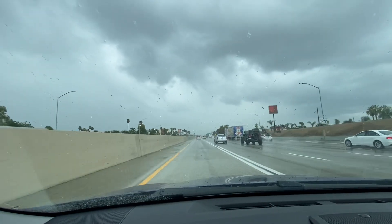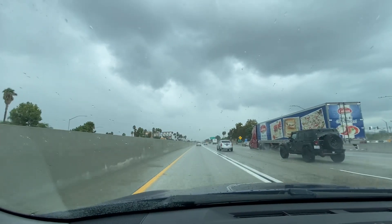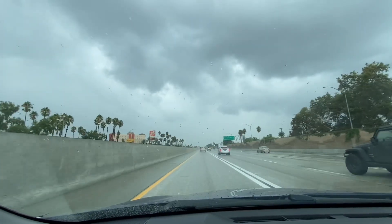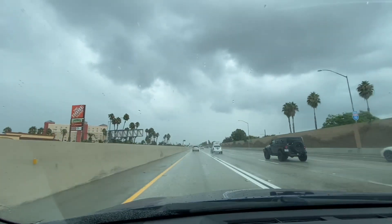The storm is making a run to the 210 freeway, and Monrovia is getting hammered right now. The foothills along the 210 are getting hammered as well. There's so much traffic in that area, so I decided to come on the 10 instead and I'm going to intercept the storm in San Dimas at the 57 and 210 interchange.